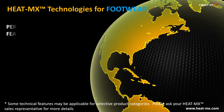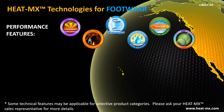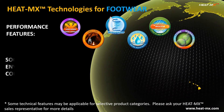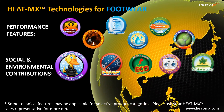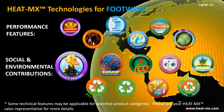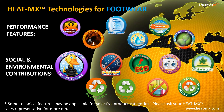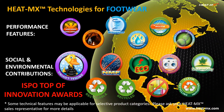Heat Max products offer breakthrough technologies for footwear applications never before seen in the industry. In addition, Heat Max makes a wide range of social and environmental contributions with all of its technology platforms, and this is a key reason why Heat Max has been recognized by ISPO Top of Innovation Awards in all its product categories.